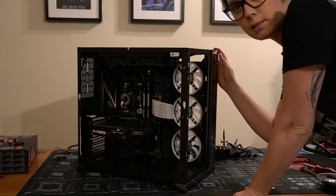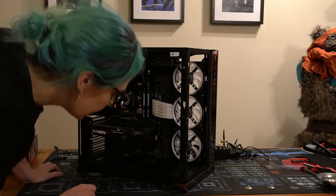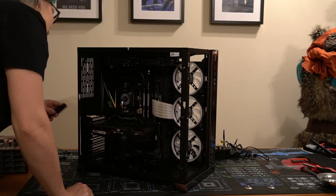And the big test. I just looked at my power switch header and I had put that on wrong. Okay, let's try that again.